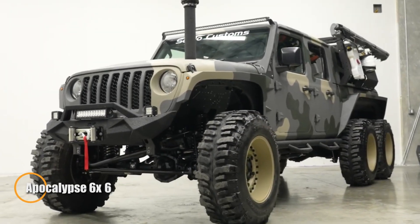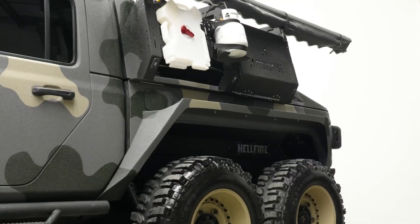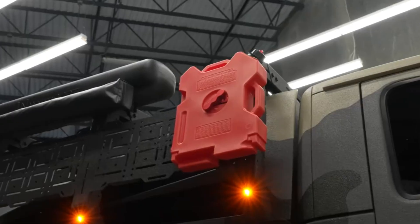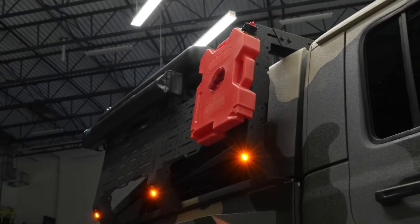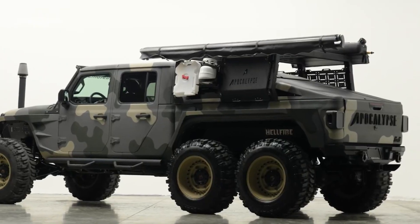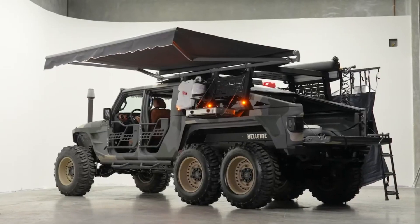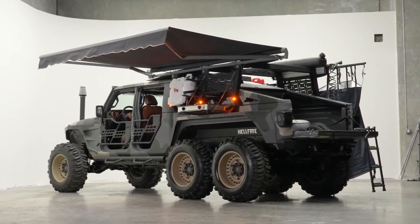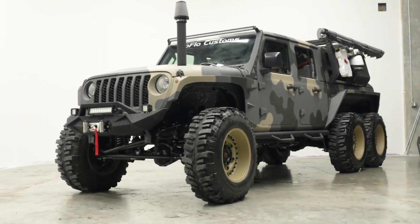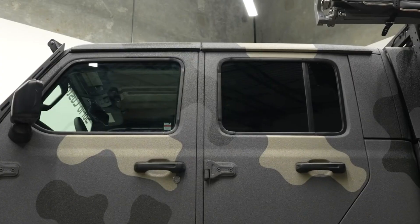The Apocalypse 6x6 Overlander Hellfire is the pinnacle of off-road engineering, boasting a powerful 6.2-liter supercharged Hellcat engine among other formidable options. Built on a custom chassis, this six-wheel titan features 22x14-inch Fuel SFJ wheels and massive 40-inch Nitto Mud Grappler tires, ensuring superior traction on the most challenging terrains. The vehicle is encased in a resilient Kevlar coating, providing military-grade durability, and is equipped with premium accessories such as a Smittybilt 9,500-pound winch and advanced LED lighting, merging rugged resilience with luxury.